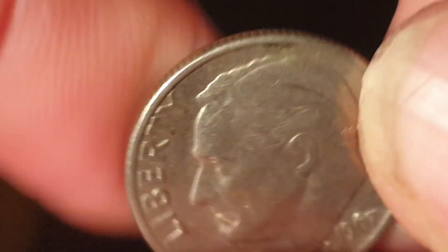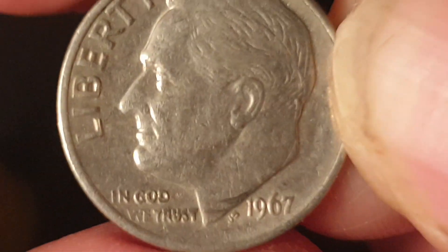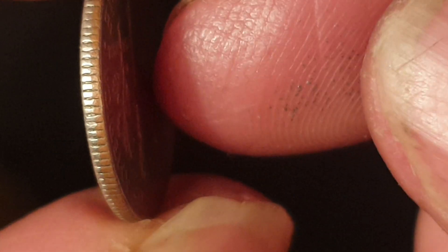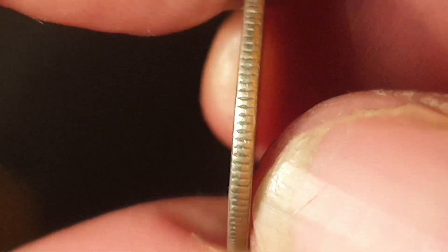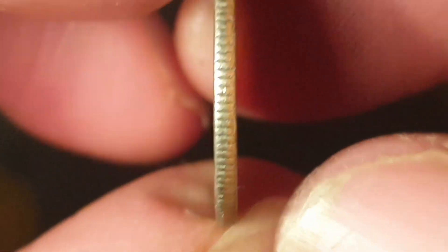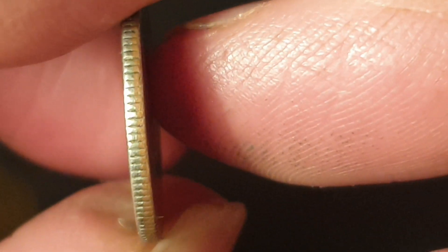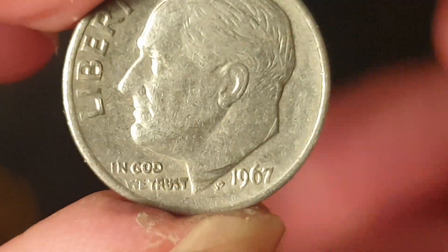Next is a United States one dime — a current circulating coin dated 1967, which is the second year of issue of the copper-nickel clad copper design. You can see the brown copper on the edge, with copper-nickel on the outside. Worth face value.